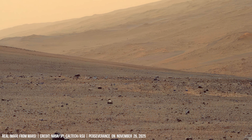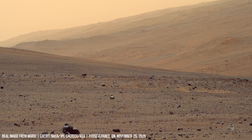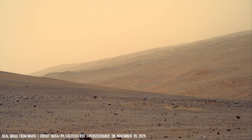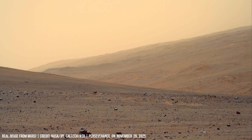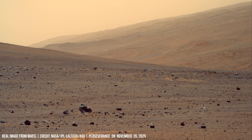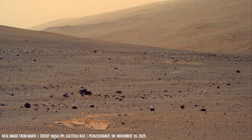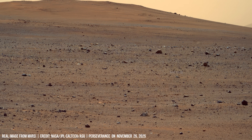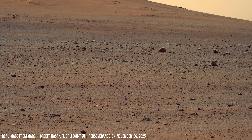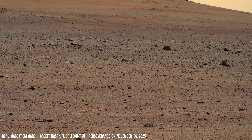Dust columns sweep across plains and brush away loose grains. As this happens over thousands or even millions of years, patches of terrain open up and show parts of Mars that formed far earlier than the surface around them.